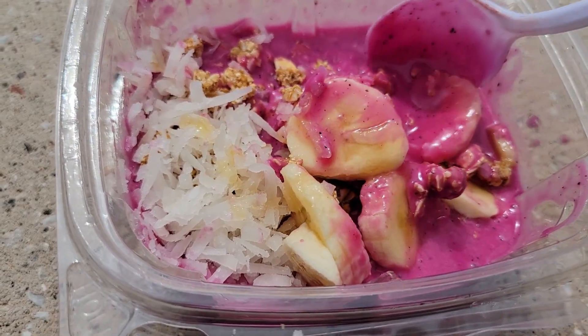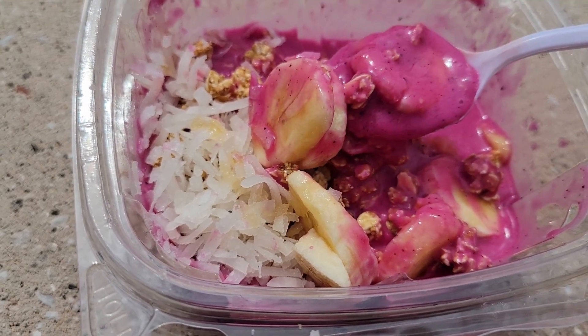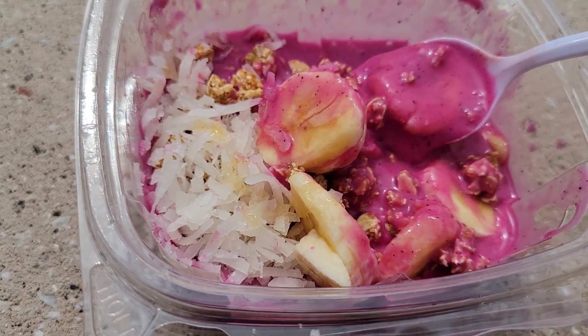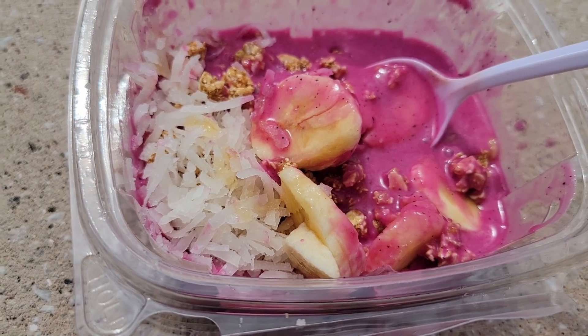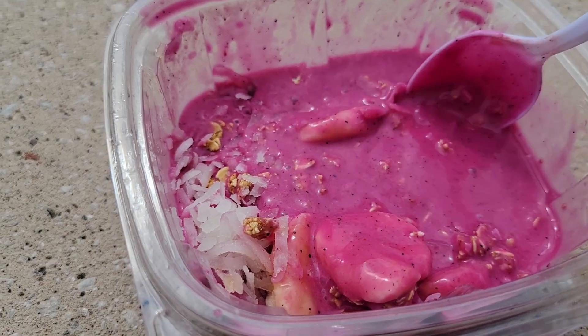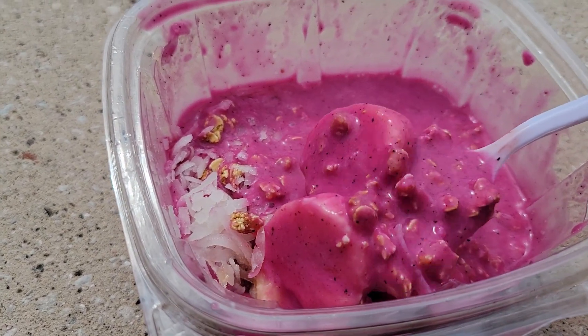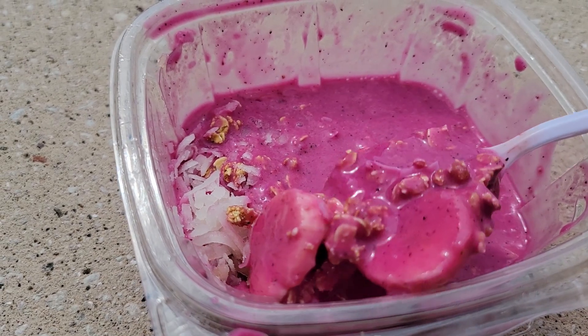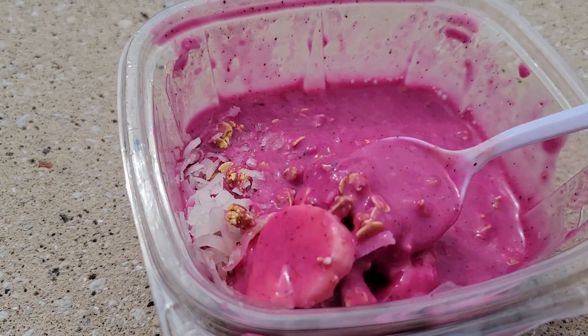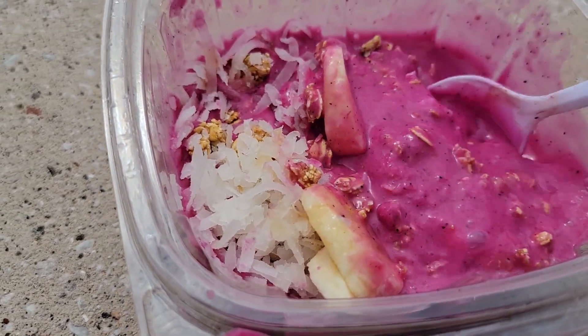It's not overly sweet. It has peanut butter and almond milk in it. Usually when I get smoothie bowls, they're pretty thick. This is just really, really soupy. Now this bowl was $9.50.